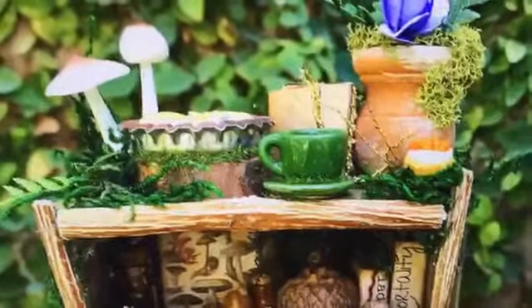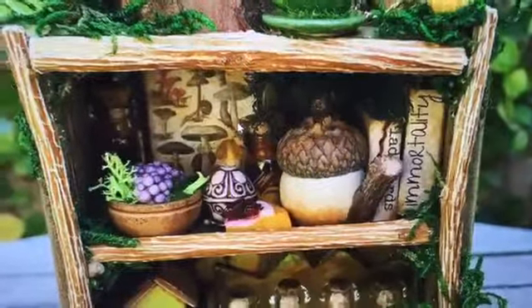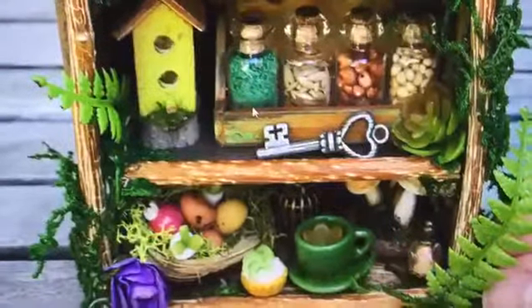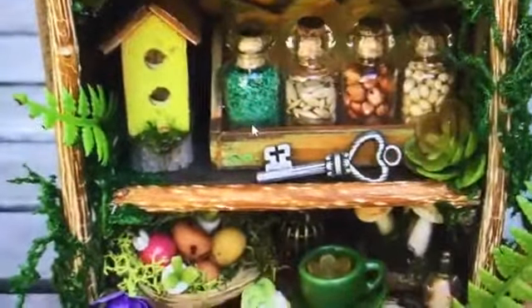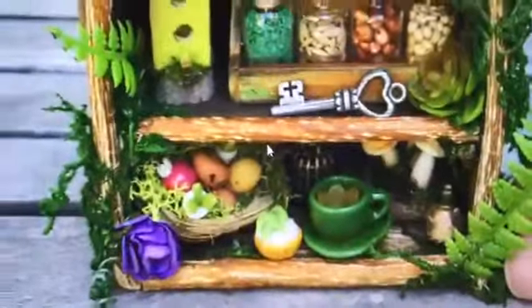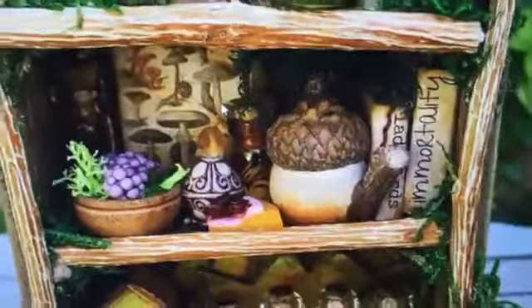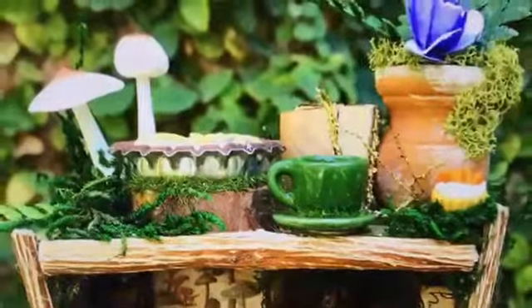We're going to start off with her shelf. This is a review of the Bracelet House — I have the link above — and she has this shelf chocked full of little fairy goodies. Look at all these fairy goodies! She's got little bottles, a key, a little miniature birdhouse, little succulents stuck in the corner, a little acorn, books, and little mushrooms on top. I absolutely love that.